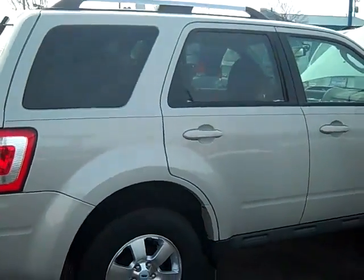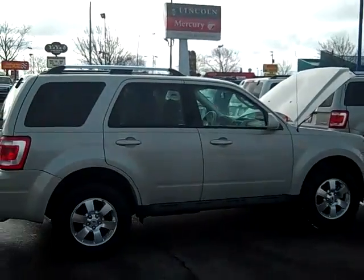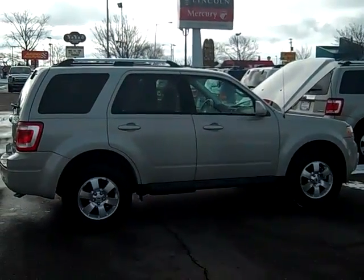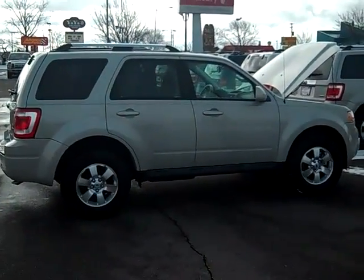To set up a test drive on this car, simply give myself, Scott Brindley, a call at area code 989-698-4242. I hope you have a great day.